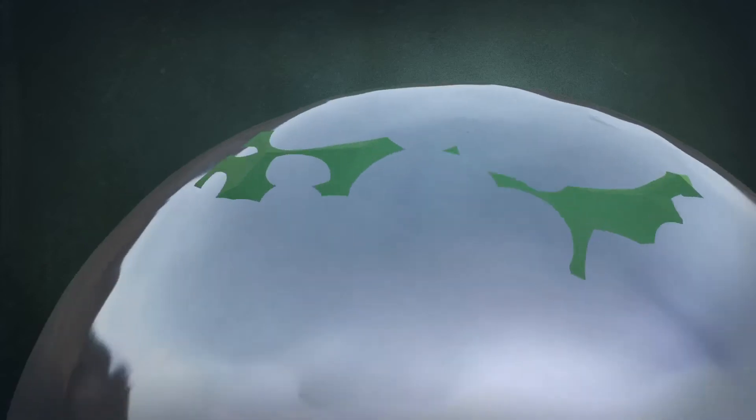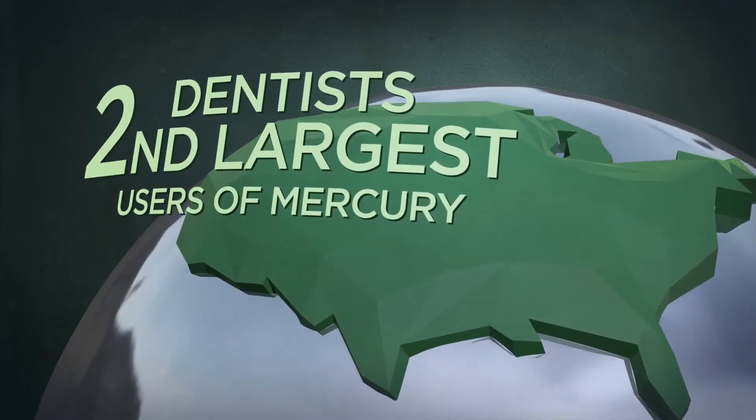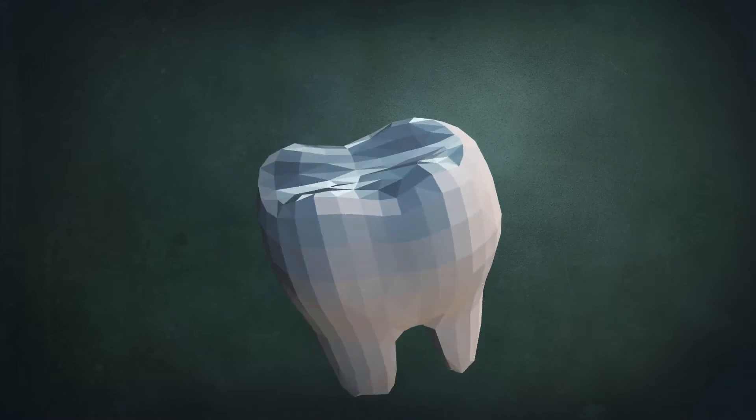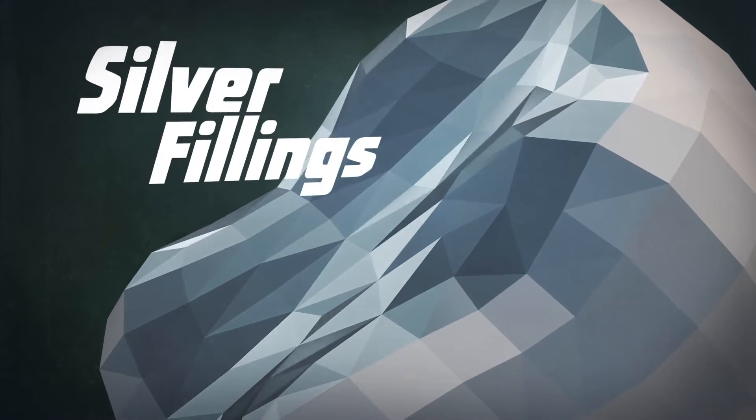In the United States, dentists are currently the second largest users of elemental mercury. This accounts for roughly 32 tons of mercury used yearly to place amalgam restorations, otherwise known as silver fillings.